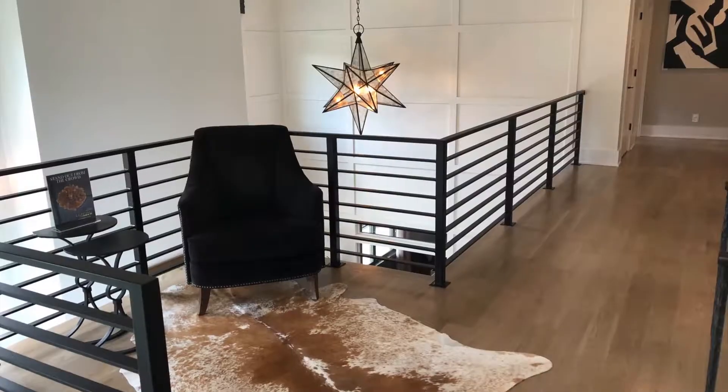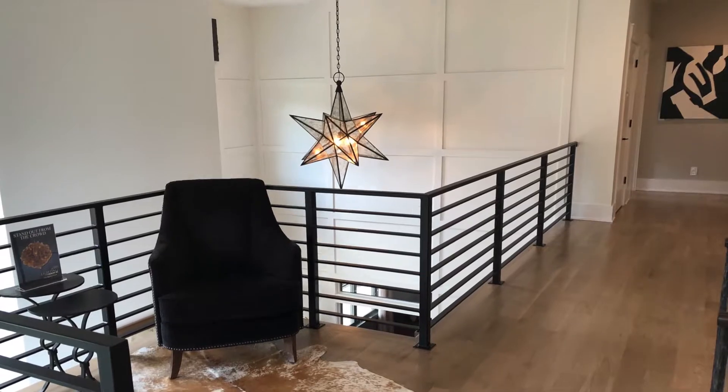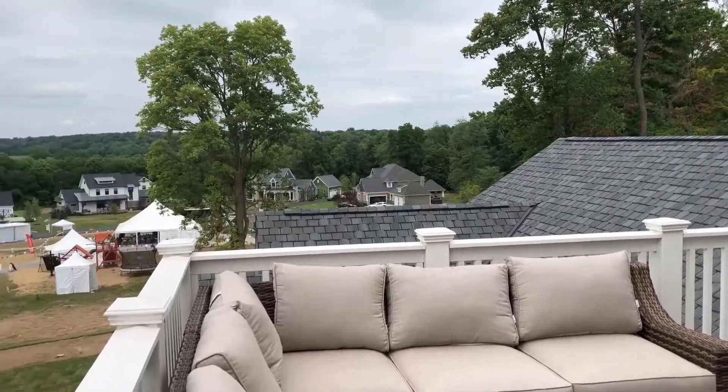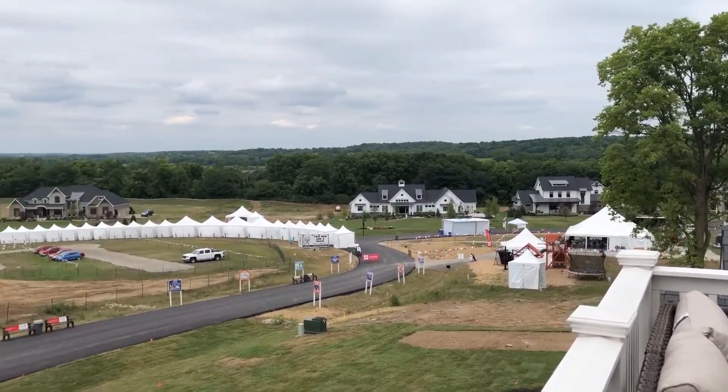Olinger says the wooded home sites on one- to three-acre lots makes for the perfect place to call home. When we saw this site and getting back to the first true, fully custom development, it was a no-brainer for us to put a large investment into the neighborhood.